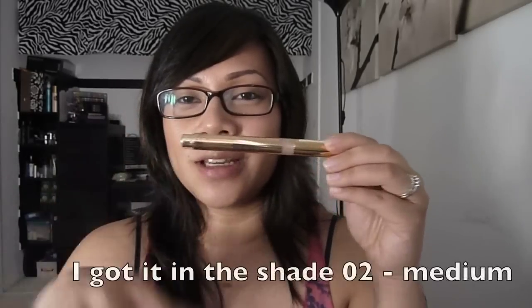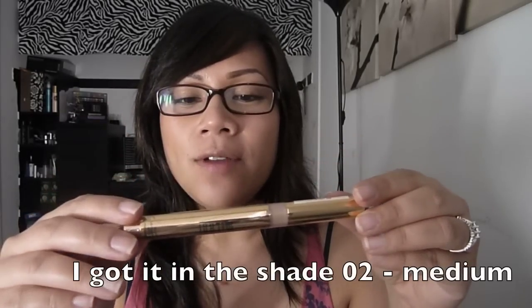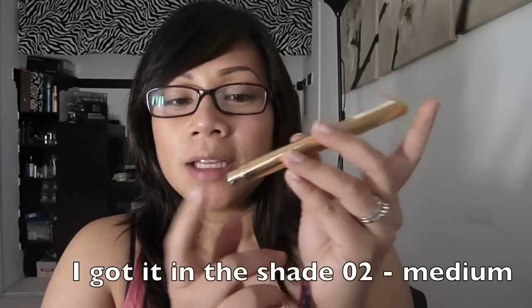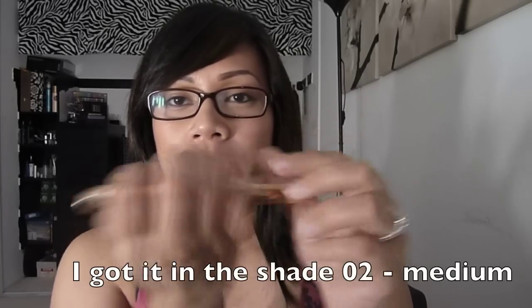I've been wanting to try the Milani HD Advanced Concealer forever because I hear so many people rave about it. It works like the YSL one where you click it and use it directly. Shoutout to Heart for recommending it!